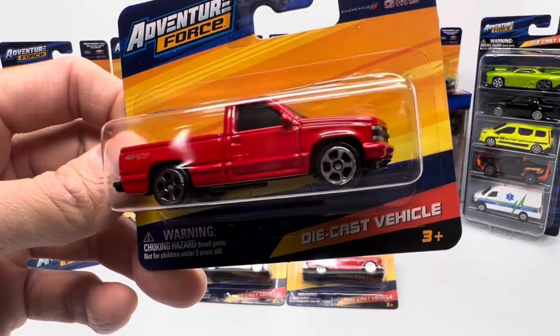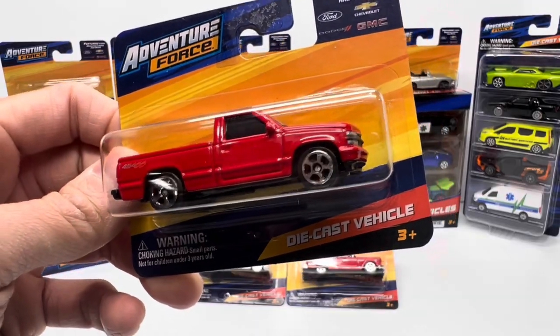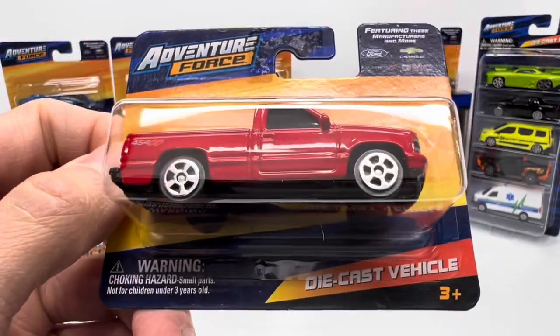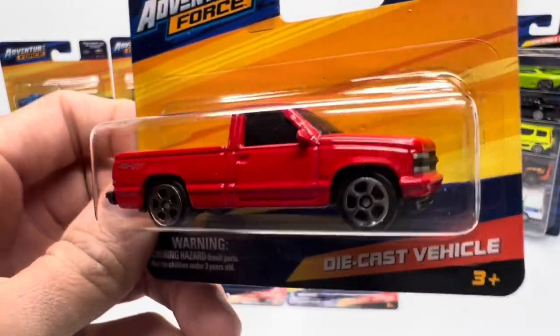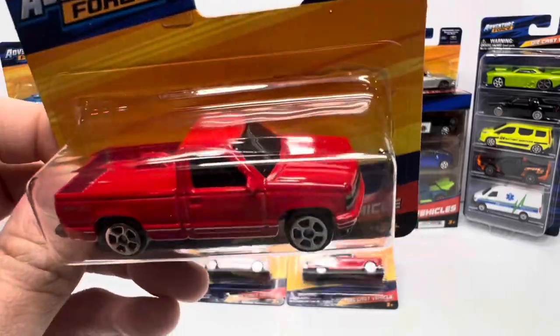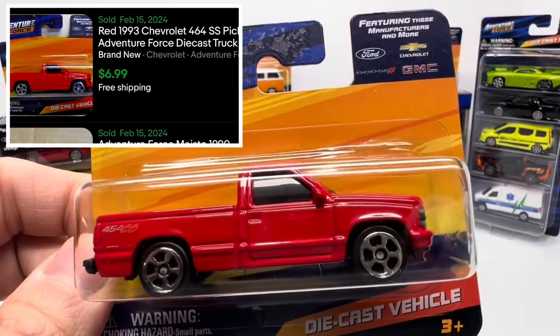Here's Adventure Force's take on the ever-popular 454 SS — a fairly recent casting for Hot Wheels — and you can see Adventure Force is following right in on the hype. This one is a red recolor; I've also seen people post pictures of Adventure Force's black version of this car. Secondary market right now is coming in at about $6.99.